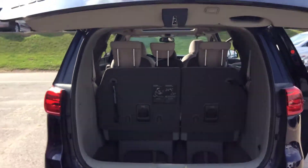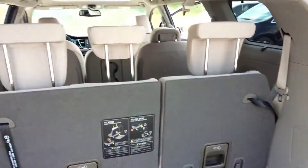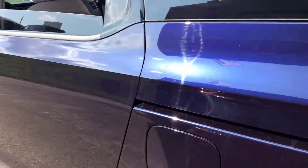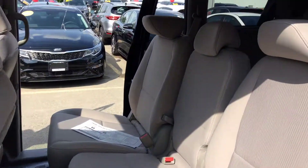Lots of cargo space, seating for eight people. Lots of space inside.